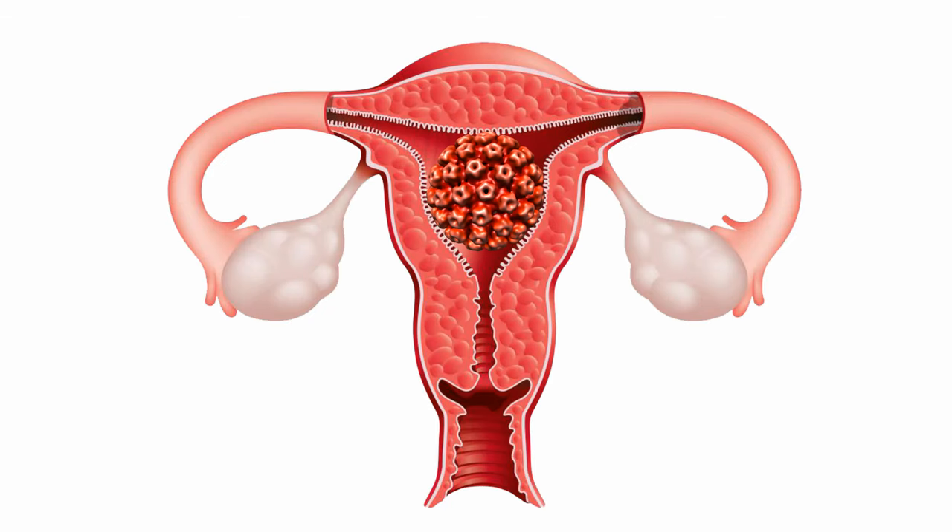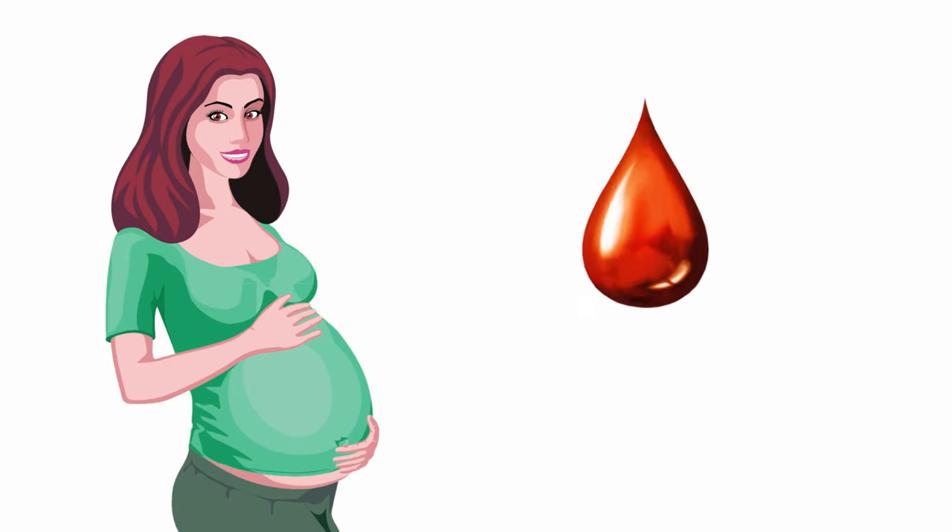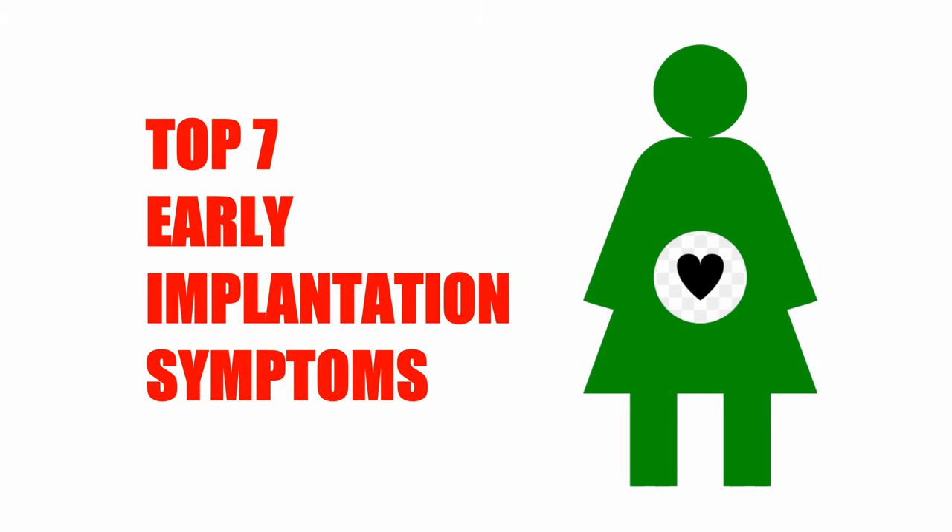Implantation is a natural process of pregnancy and one of the most dramatic biological events of our entire pregnancy. Today in this video, I will discuss the top 7 early symptoms of implantation.